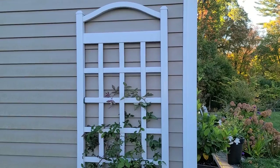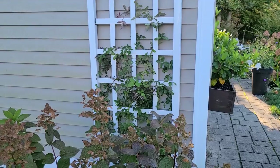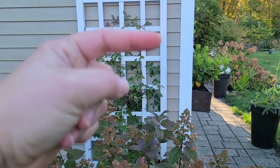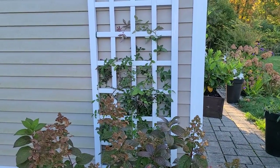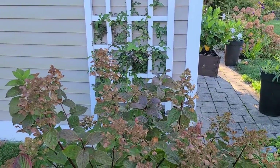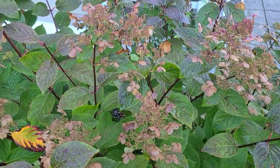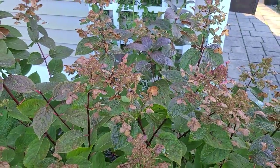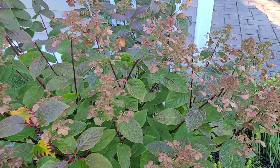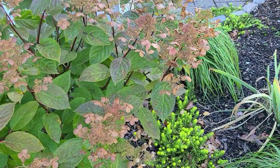My Zephirine Drouhin Rose that I planted earlier this spring has almost made its way up the whole trellis. I've been training it — you're supposed to go in a kind of crosswise pattern, side to side — and you have to catch the canes when they're still pliable so you can bend them without breaking them. My Quick Fire Hydrangea had really beautiful color until a couple of weeks ago when it was still that pretty red, and now it's taking on a very dark mauve color, almost looking tan.